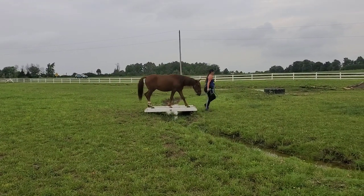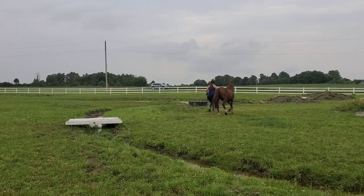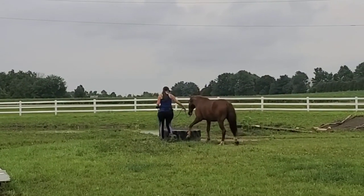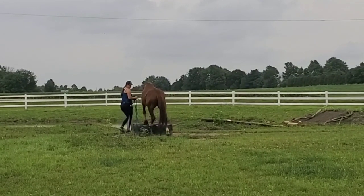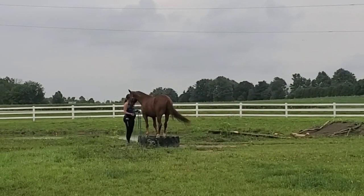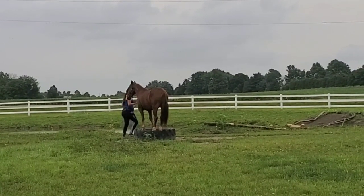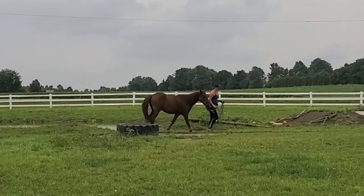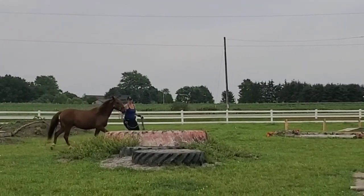Over the other little bridge, which is across water, the things he tends to be more spooky about are people going too close to his butt, or things where he thinks maybe he'll be hurt by a person coming at him. But the obstacles he seems really naturally brave at and thinking for. So I think he's going to make a good little extreme cowboy mount in terms of how willing he is at the different obstacles.